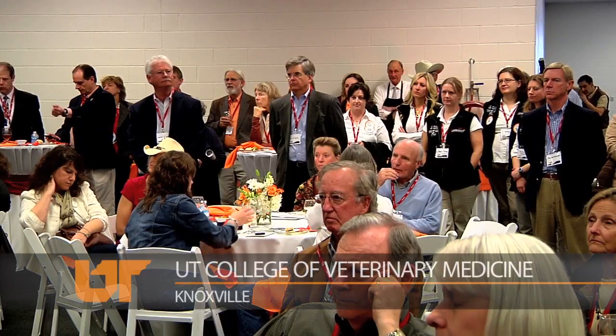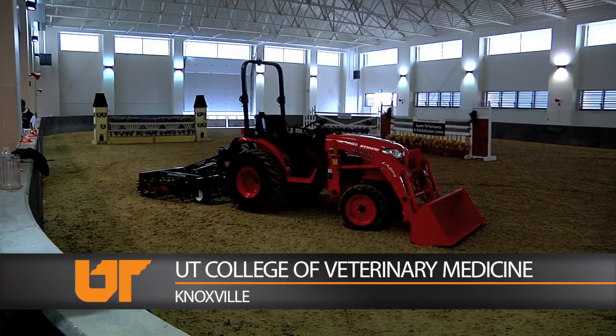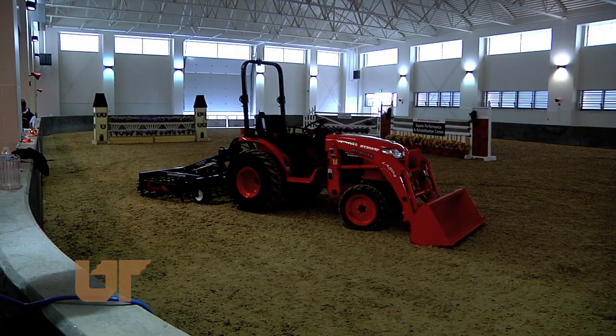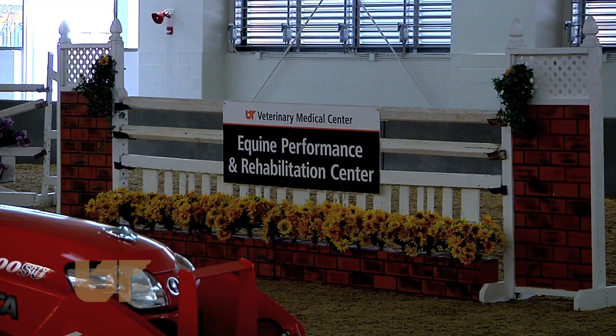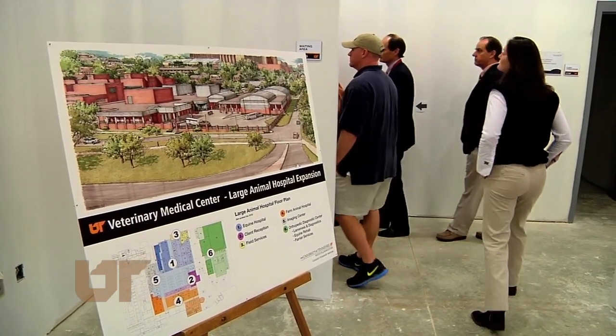I am thrilled to welcome you to the opening of our new equine hospital. UT's College of Veterinary Medicine just opened a 21 million dollar equine and farm animal hospital that includes 85,000 square feet of new and renovated construction. Here, people tour the hospital at its recent opening ceremony.